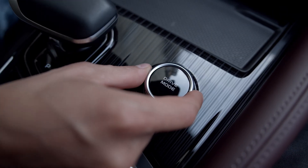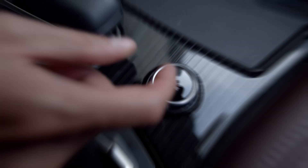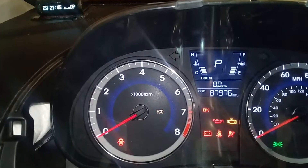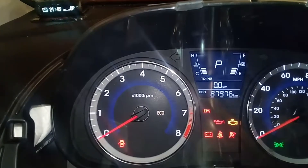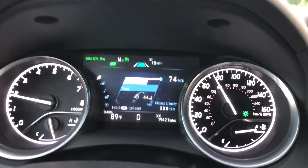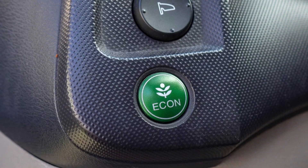You may notice a control on your dash or steering wheel that you don't fully understand when you look down. Try not to worry — it can be challenging to keep up with all the innovations that automakers are putting into new models at a dizzying rate. Eco mode is among the most recent and widely used innovations. What is eco mode and when is it appropriate to use? Watch the video and I'll explain everything to you.